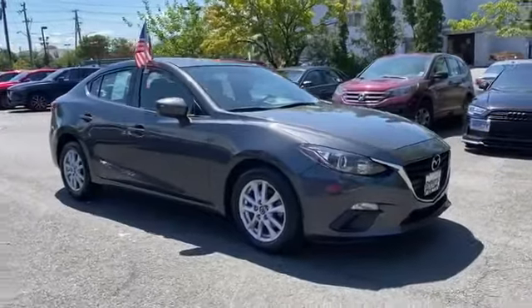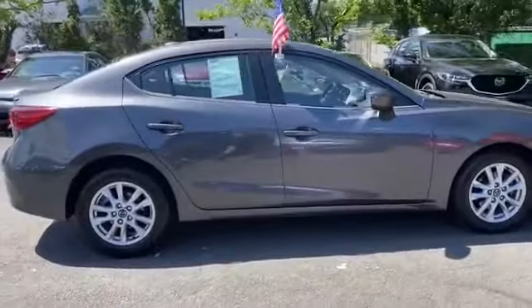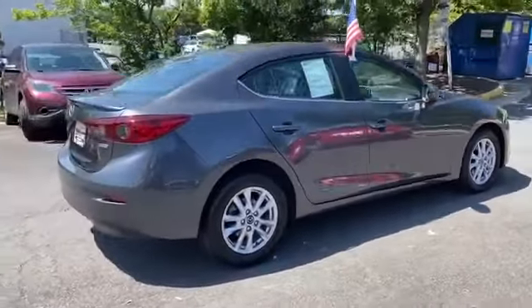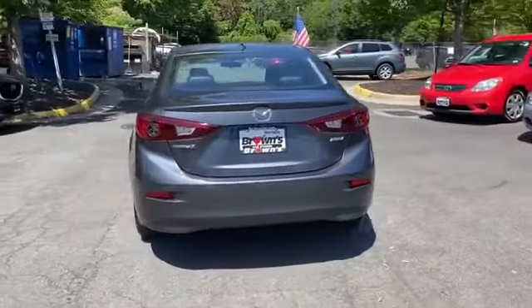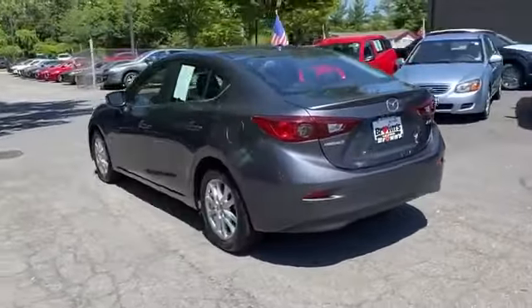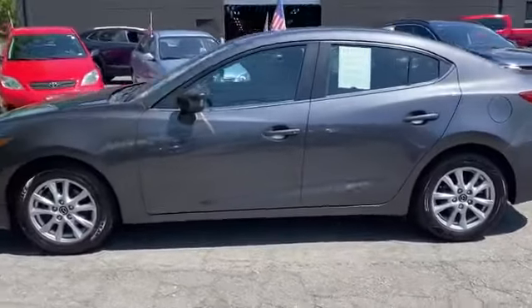2014 Mazda Mazda3 with less than 76,000 miles on the odometer. This sedan combines safety and comfort with style and performance. You'll also love how it combines comfort and convenience with its cross-traffic alert, side view mirrors with turn signals.